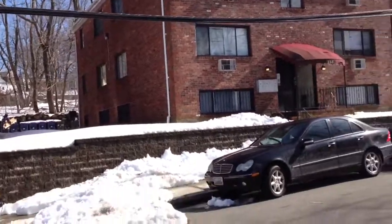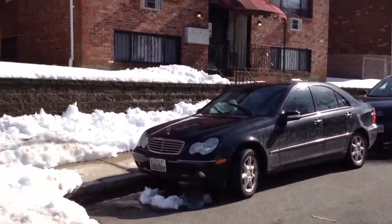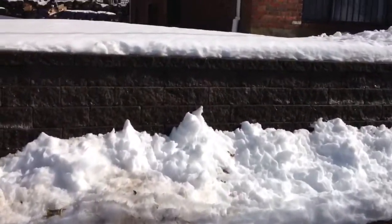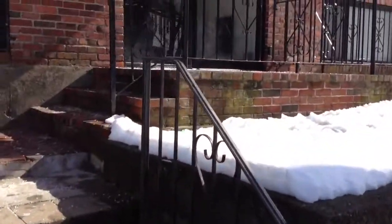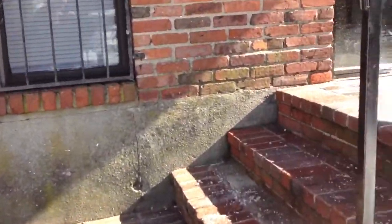We're going to go take a quick stroll around the property here. You can see that the retaining wall was done not too long ago — I'd say within the last 10 or 15 years easily — and it looks like it's in pretty nice shape still. This property is in financial distress.